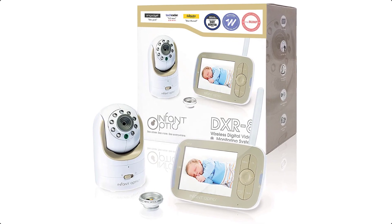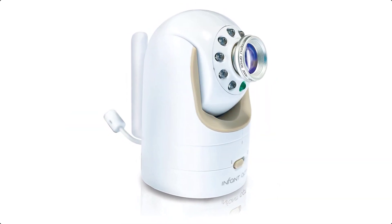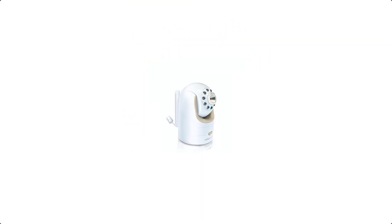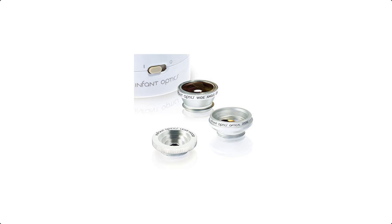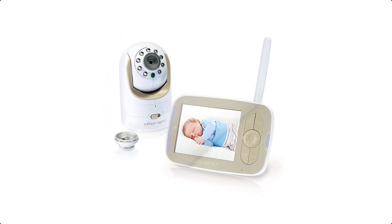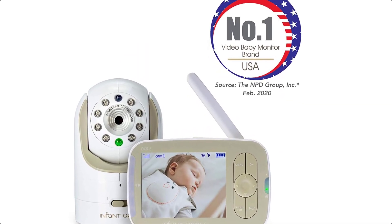Unlike internet-enabled baby monitors, no information is shared or communicated through the internet on the DXR8 video baby monitor, meaning your privacy and your baby's privacy will not be compromised. At Infant Optics, we are the baby monitor specialists — we never stop refining the firmware and software on existing models like the DXR8. We listen to our customers and incorporate changes to improve user experience. Our goal is to create the best baby monitor possible.